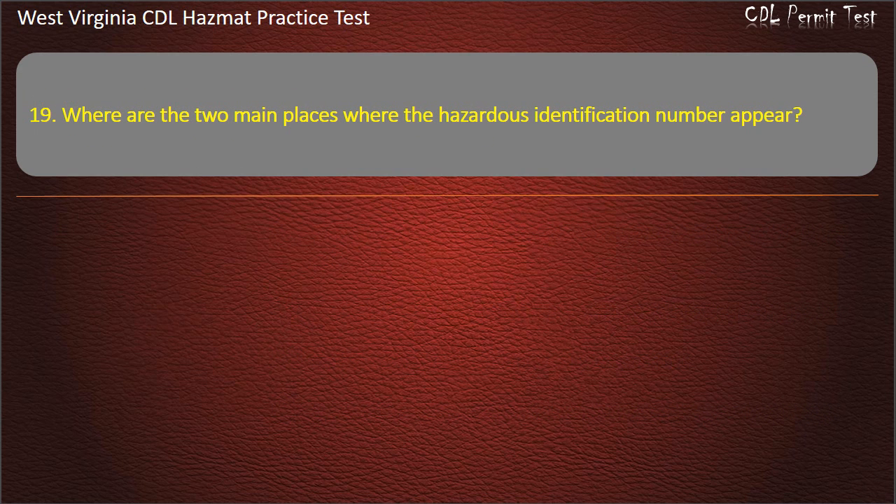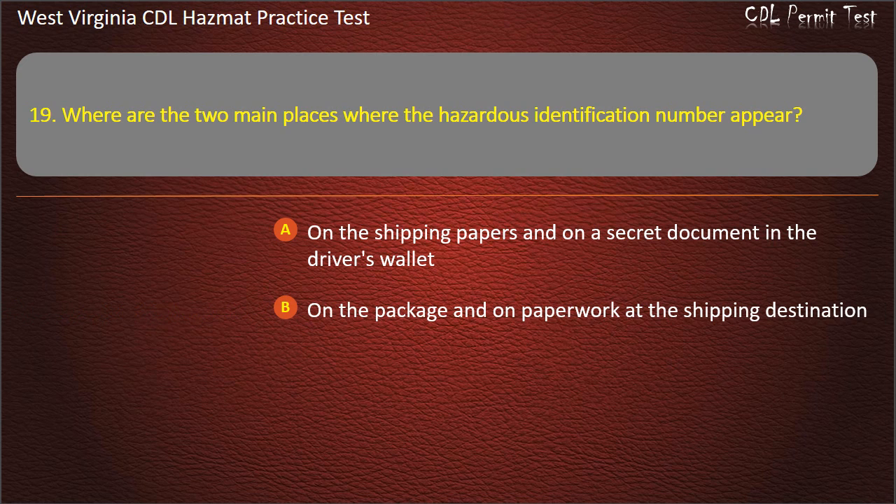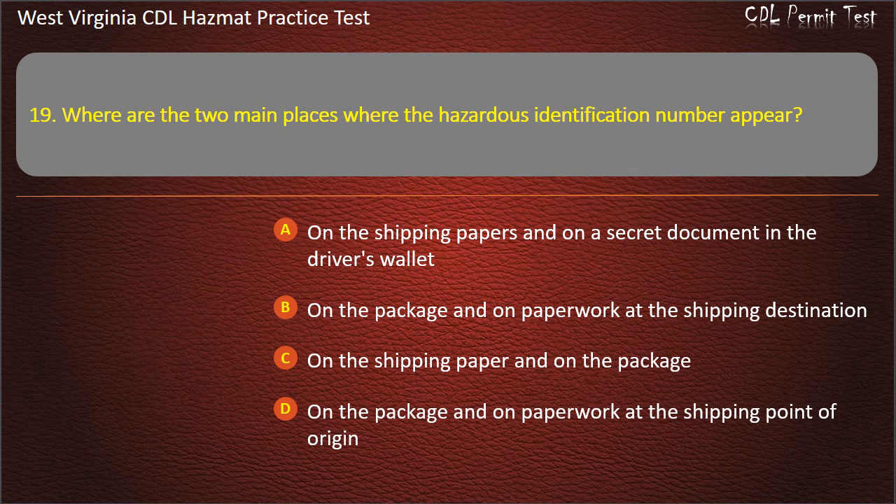Question 19. Where are the two main places where the hazardous identification number appears? On the shipping papers and on a secret document in the driver's wallet. On the package and on paperwork at the shipping destination. On the shipping paper and on the package. On the package and on paperwork at the shipping point of origin. Answer: On the shipping paper and on the package.